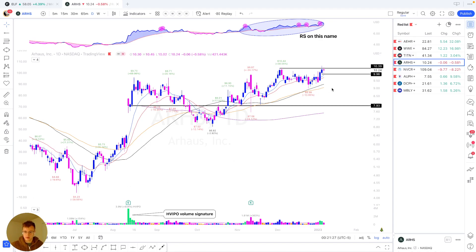What's up everyone, just wanted to quickly hop on and walk you through my thought process on the stocks I'm looking at next week.